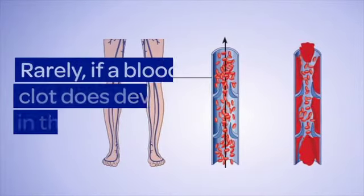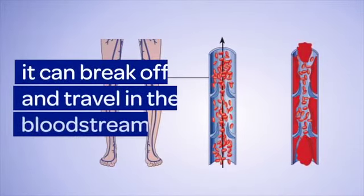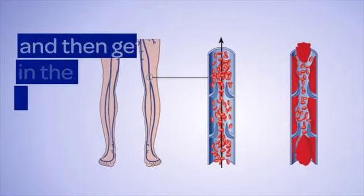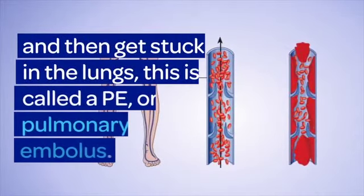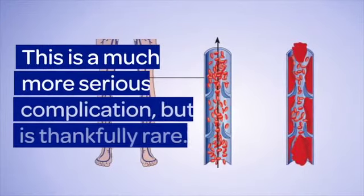Rarely, if a blood clot does develop in the leg, it can break off and travel in the bloodstream. It then gets stuck in the lungs, and this is called a PE or pulmonary embolus. This is a much more serious complication but is thankfully rare.